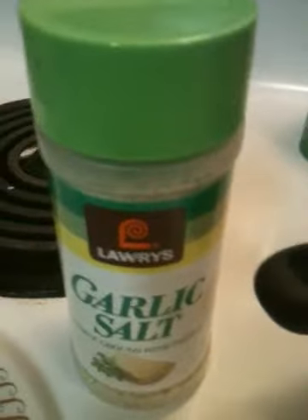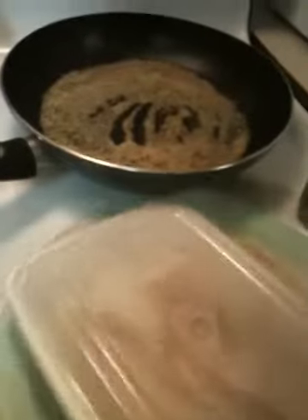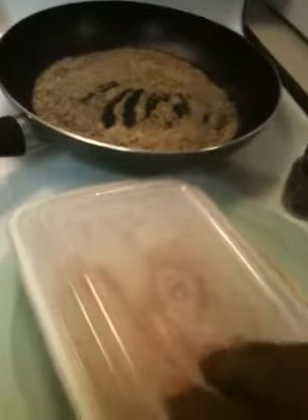Tonight I'm cooking some catfish that I have right here. I picked it up at Wally World.